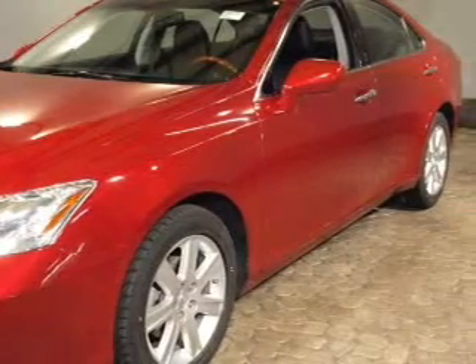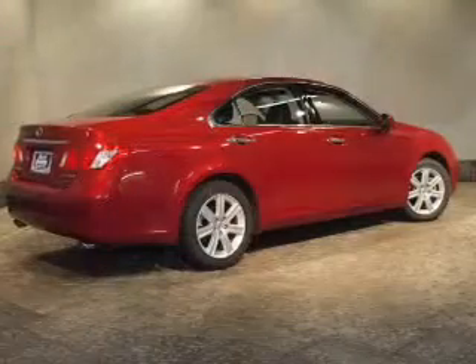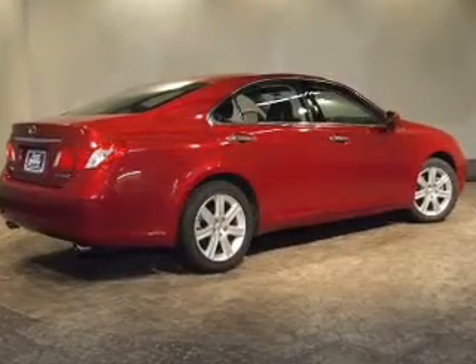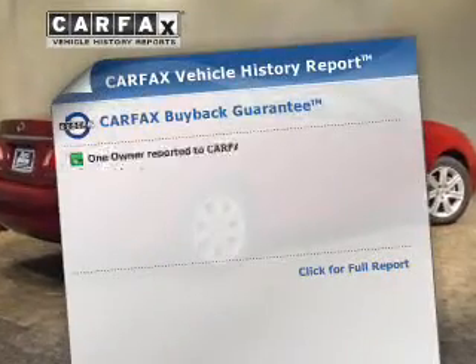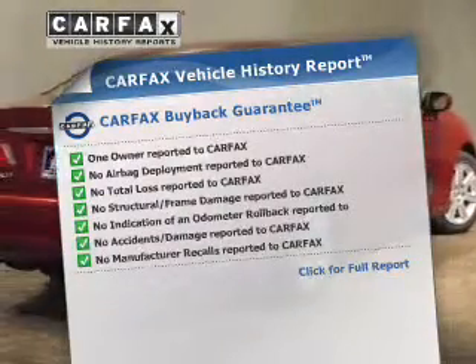Stand out from the crowd with premium wheels. The anti-lock braking system will help keep you safe on the road. Let the outside in with the built-in sunroof. Know the history on this ride and greatly reduce your buying risk with the included Carfax Vehicle History Report.